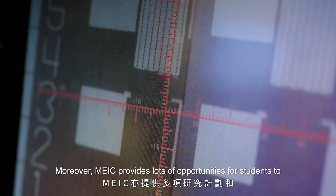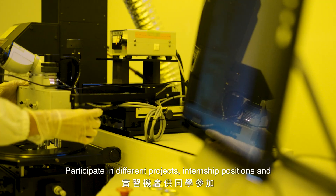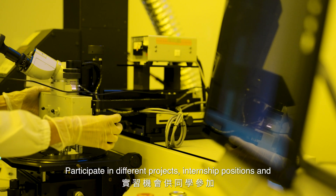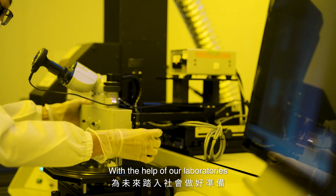Moreover, MEIC provides lots of opportunities for students to participate in different projects, internship positions, and get ready before stepping into the industry with the help of our laboratories.